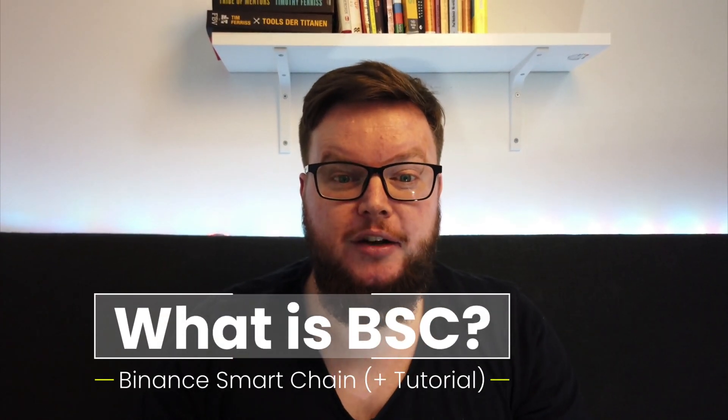What is the Binance Smart Chain, or BSC? BSC is a public chain that provides a block network comparable with the Ethereum blockchain.